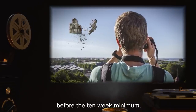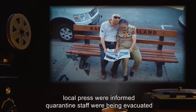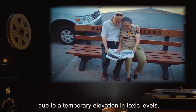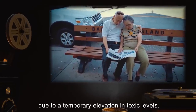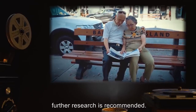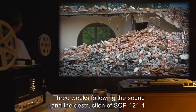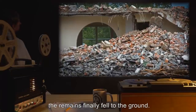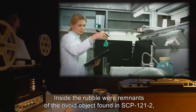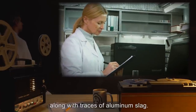Neighboring towns reported hearing the sound. Local press were informed that quarantined staff were being evacuated due to a temporary elevation in toxic levels. The cause of the sound is currently unknown; further research is recommended. Three weeks following the sound and the destruction of SCP-121-1, the remains finally fell to the ground. Inside the rubble were remnants of the ovoid object found in SCP-121-2, along with traces of aluminum slag.